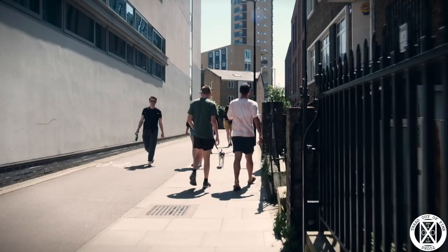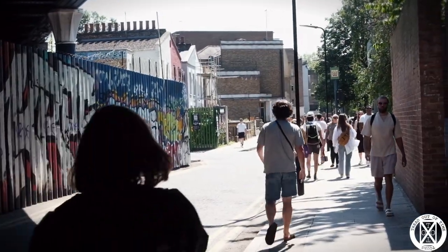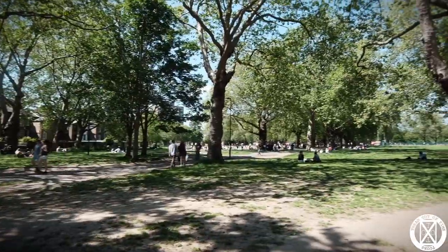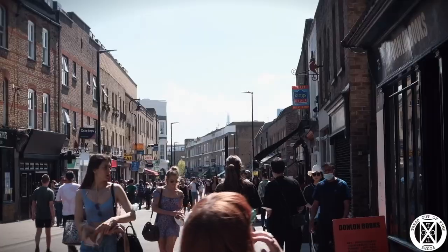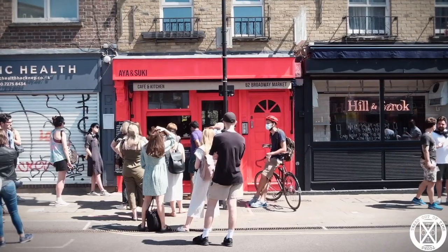We began our day by getting the overground to Hackney Central. At Hackney Central there are loads of great breweries, cafes, bars, and vintage shops that you can go and explore. However, our plan was to head down to the canal. First, we headed through London Fields — a nice little park lined by some beautiful houses and a great place to stop and meet up with friends.